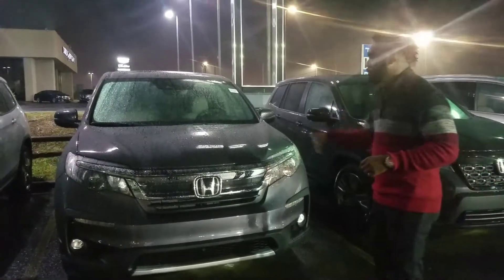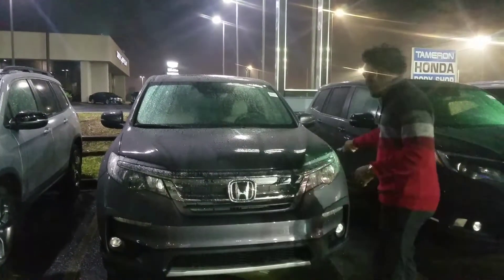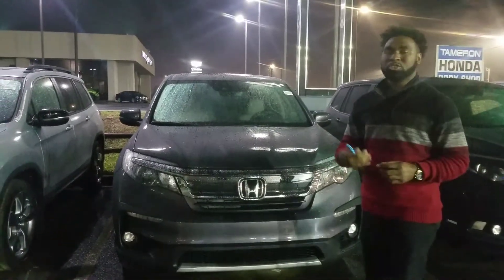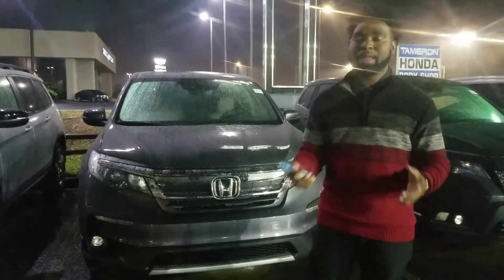These vehicles are some beautiful vehicles. We wanted to go over some of those great features on the vehicle with you, like your daytime LED running light you see here. Also, it comes with your Honda Sensing Suite, which is your lane keep assist, lane departure mitigation, port collision mitigation, and adaptive cruise control.